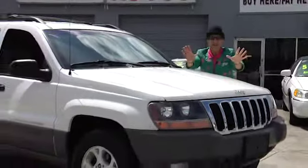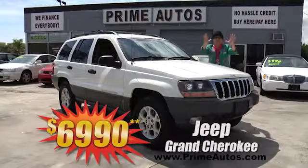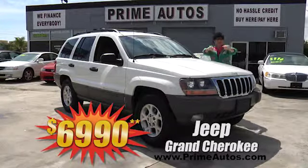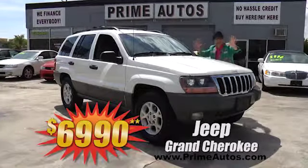They don't get any nicer than this double-extra-clean Jeep Grand Cherokee Laredo with luxurious leather interior, CD player, alloy wheels, and all the power options — and you can drive it away today for only $6,990.